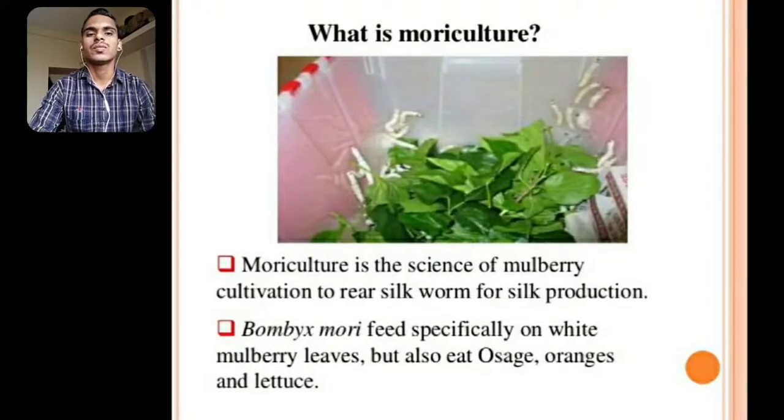What is Moriculture? Moriculture is the science of mulberry cultivation to rear silkworm for silk production. Bombyx mori feeds specially on white mulberry leaves, but also eats osage oranges and lettuce.